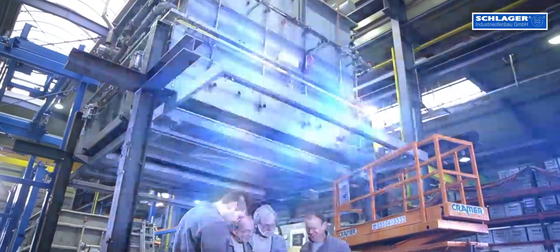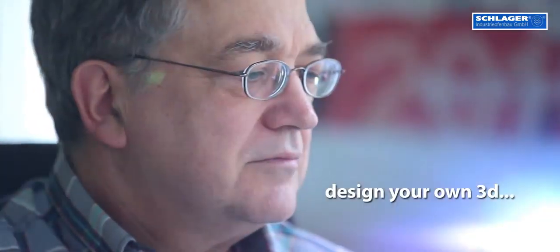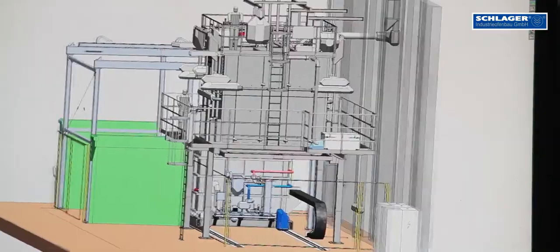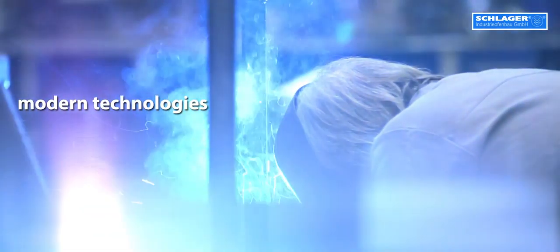Design, of course in 3D, is the start of every project. A fully automatic heat treatment plant will consist of up to hundreds of thousands of individual parts. With our wide expertise containing all special requirements of our ambitious customers, as well as the application and use of latest technology, we join the challenge offering the best solution for your specific demands.